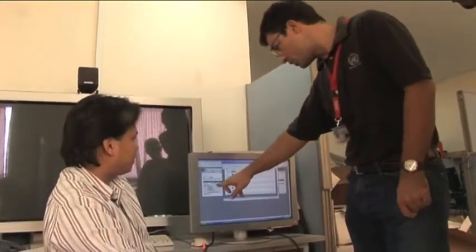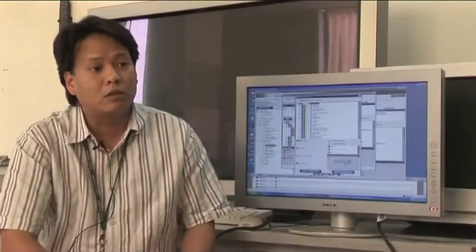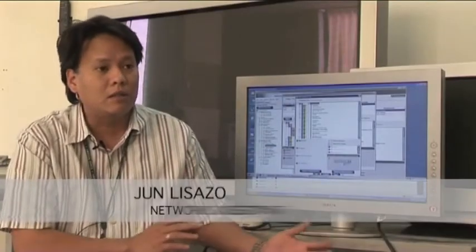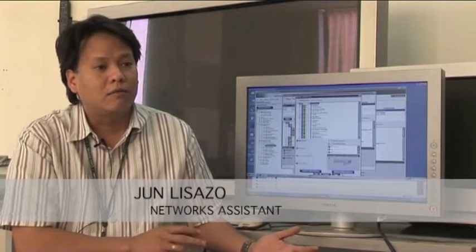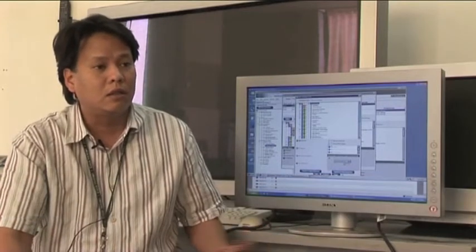We needed better bandwidth utilization control. We can do real-time scans of whatever the user is doing at the moment. We can also view history for particular dates — from a given date to whatever date you want to see how a user is using their Internet access.